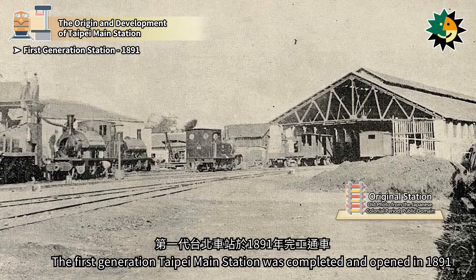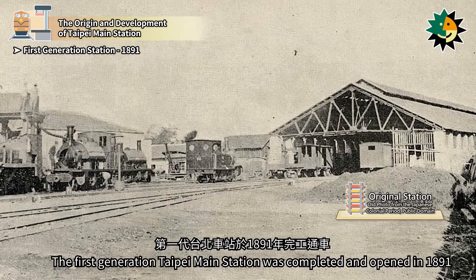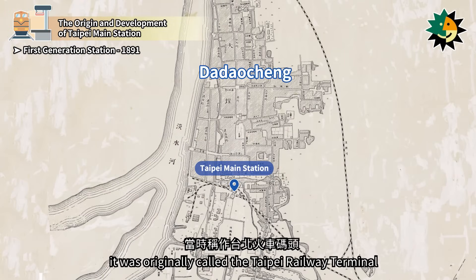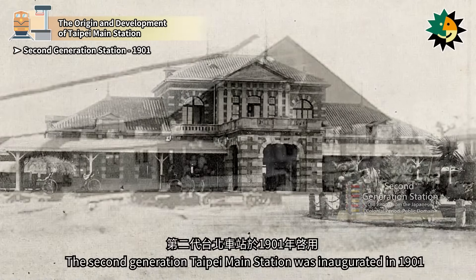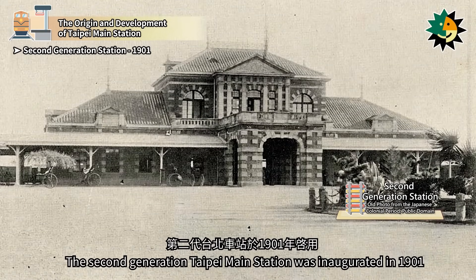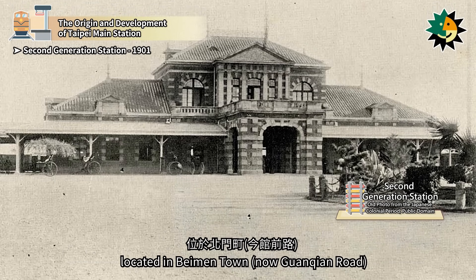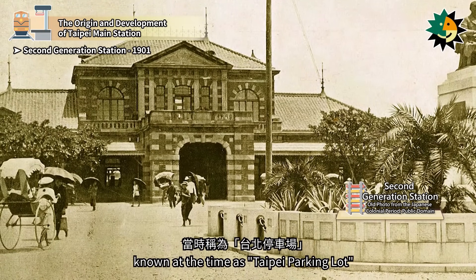The first-generation Taipei Main Station was completed and opened in 1891. Initially located on the southern side of the Dadaoching area, it was originally called the Taipei Railway Terminal and was a European-style shed station. The second-generation Taipei Main Station was inaugurated in 1901, located in Baiman Town. It was a Renaissance-style building, known at the time as Taipei Parking Lot.